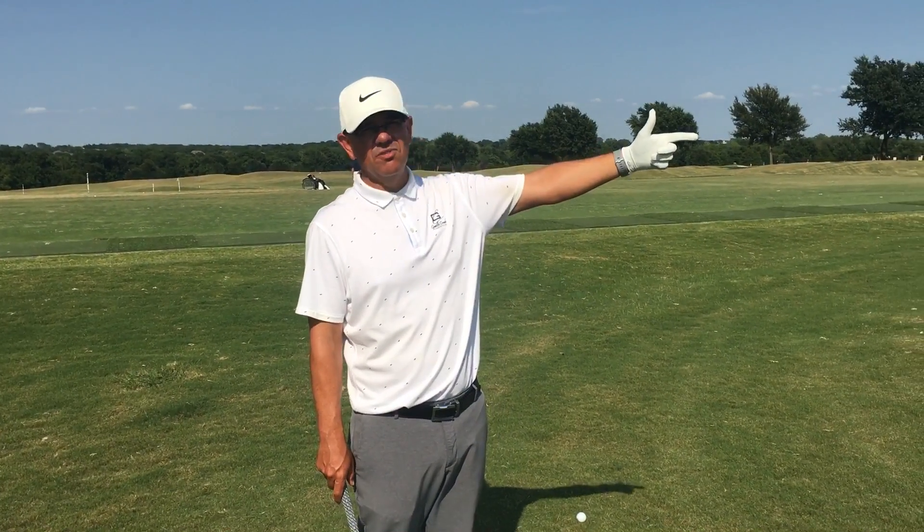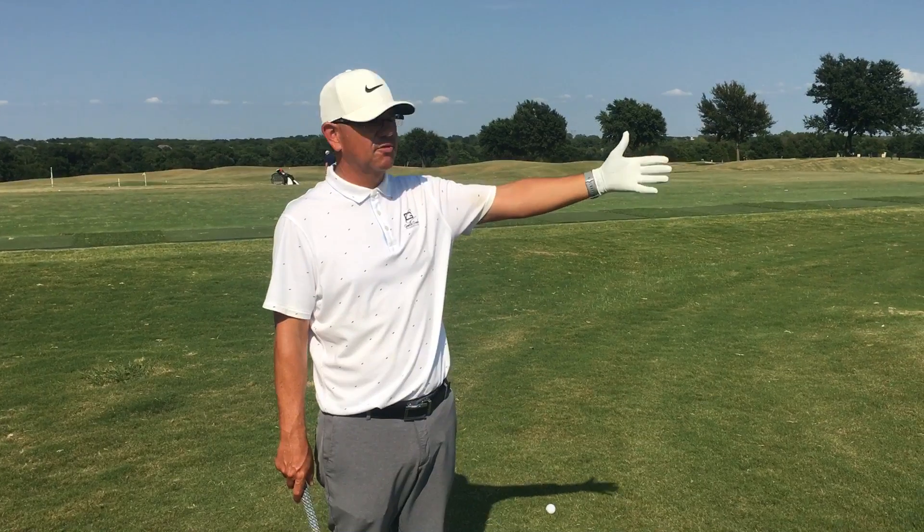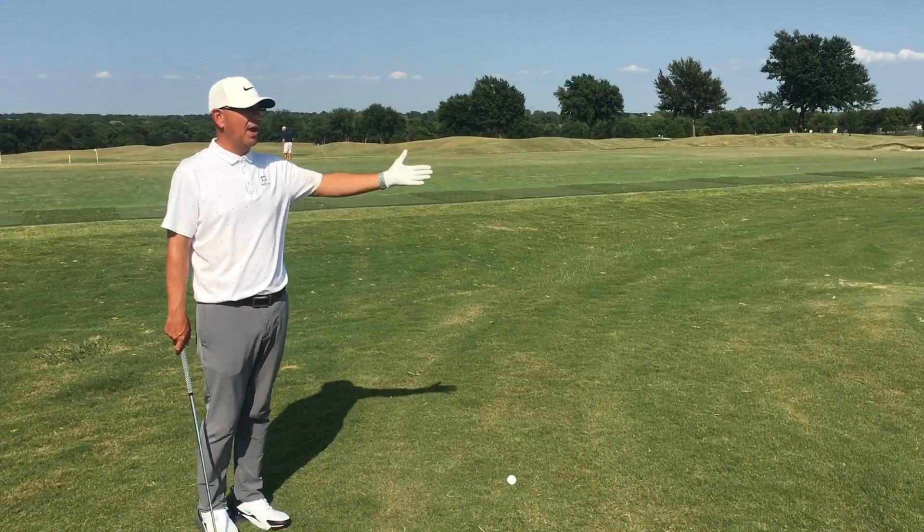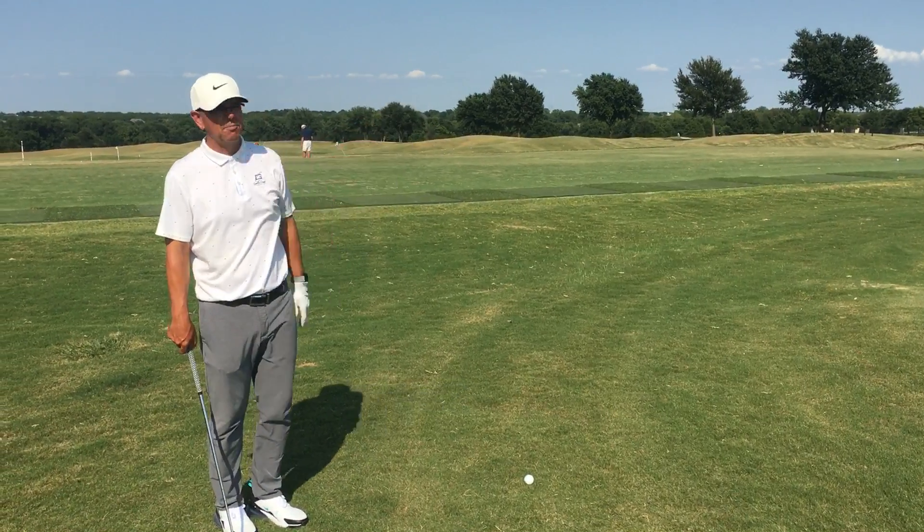I'm trying to land it at the cone. The bunker in the way is just visual eye candy — or visual intimidation for some people — that's just in the way. It has nothing to do with what I'm trying to do with my shot.